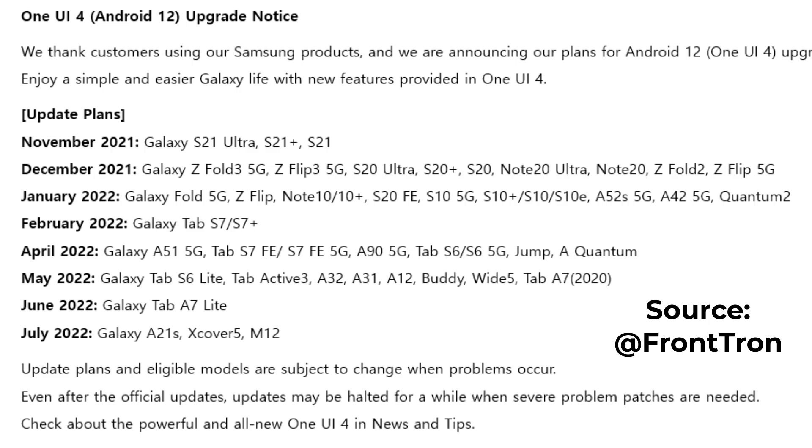So here's what's happening. Tron says, since the notice is deleted, details are subject to change. But here's what they posted, and again, this is Samsung that posted this, so it's probably somewhat accurate. November: S21. December: Fold 3, Flip 3, the Note 20 series and Ultra, and even the Z Fold 2 and Z Flip 5G. That's in December. January: Note 10, S10 series, A52, A42.